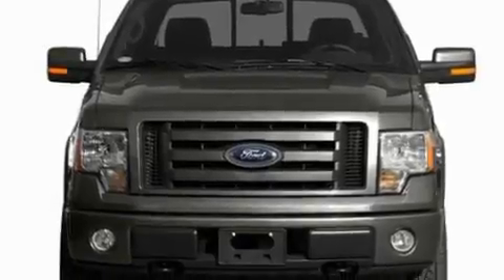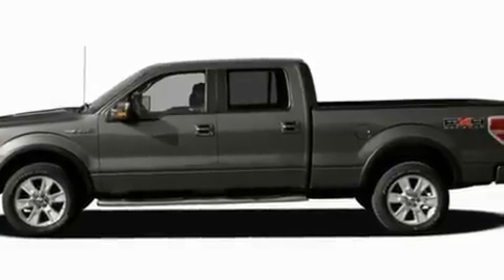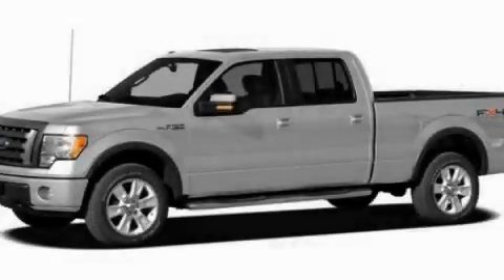With an EPA estimated rating of 28 miles per gallon on the highway, this automobile does not compromise its fuel efficiency for size, comfort, or fun. Please call today to reserve this vehicle for a test drive.